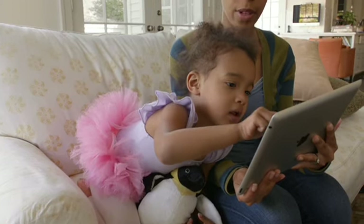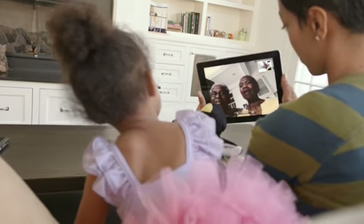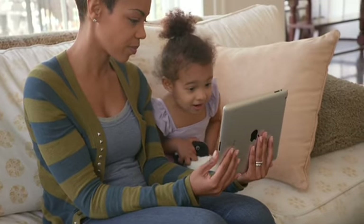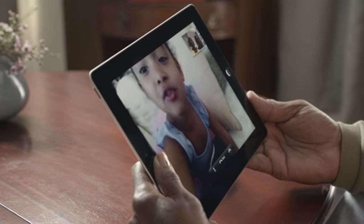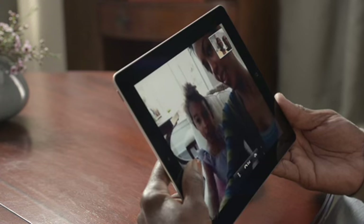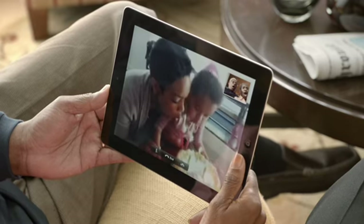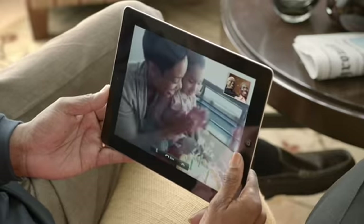With an all-new front-facing camera, we brought FaceTime to the iPad. It's everything you love about video calling on the iPhone 4, but better. The big iPad display really changes the FaceTime experience. At this size, everything is so much clearer and more expressive. There's a rear-facing HD video camera, so you can share the moments you're seeing as they're happening.